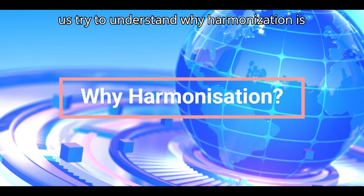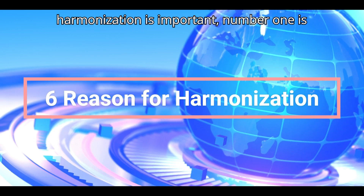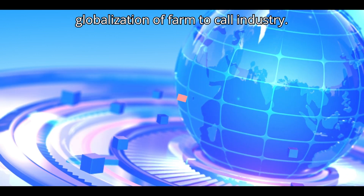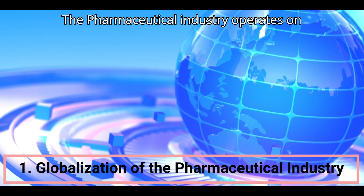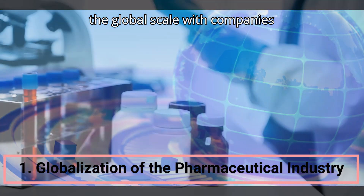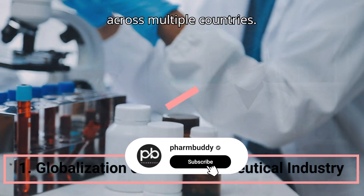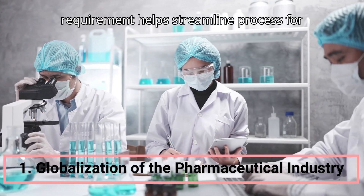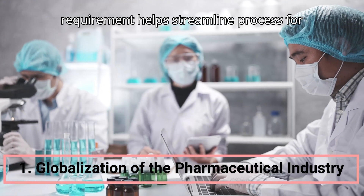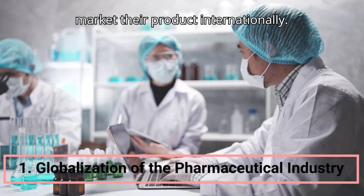Let us understand why harmonization is important. Here are six solid reasons. Number one is globalization of the pharmaceutical industry. The pharmaceutical industry operates on a global scale, with companies conducting research, development, manufacturing, and marketing activities across multiple countries. Harmonization of regulatory requirements helps streamline processes for pharmaceutical companies seeking to market their products internationally.